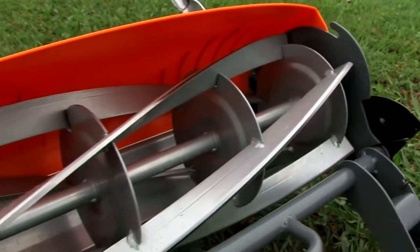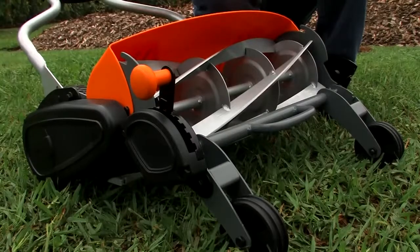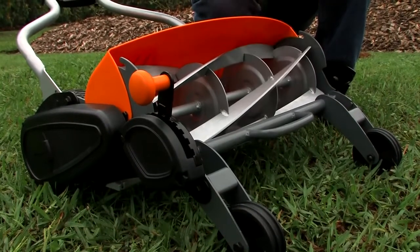And reel mowers are better for the health of your lawn, too. Rotary mowers are designed to cut with a tearing action, and unless the blade is really sharp, it can promote pest and disease, moisture loss, and it's certainly more stressful on the grass. A reel mower like this, on the other hand, cuts with a scissors-like action, and that's a much cleaner cut.